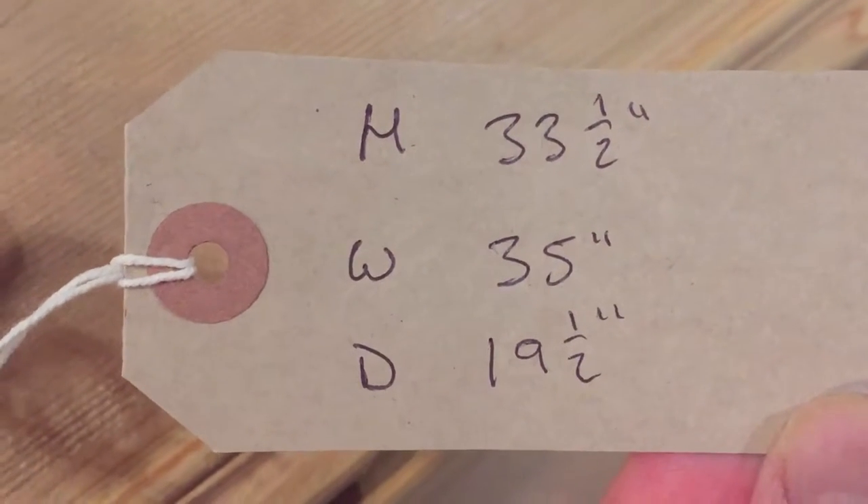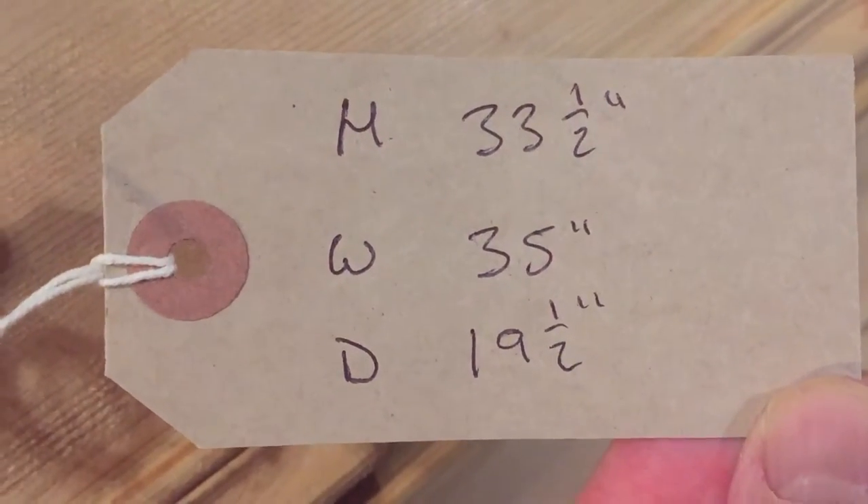The height is 33½ inches, the width 35 inches, and the depth 19½ inches.